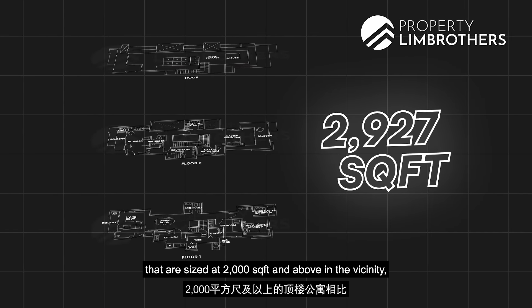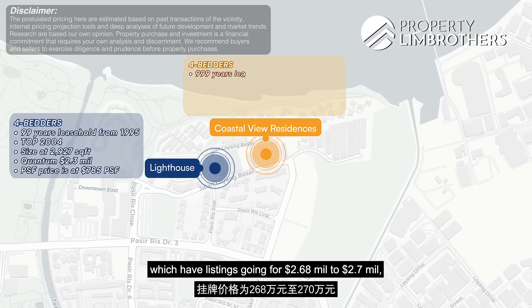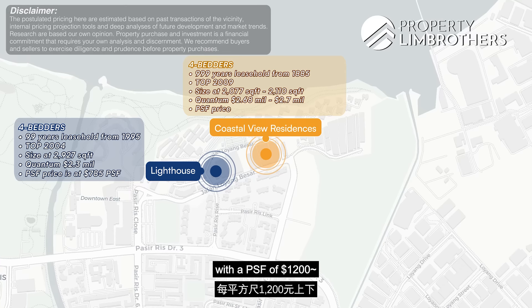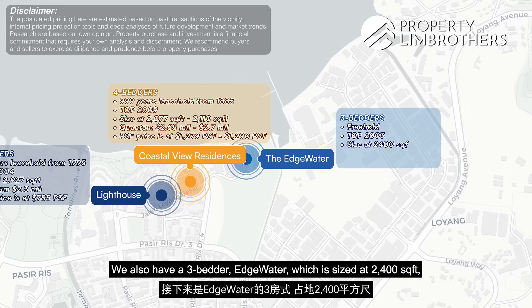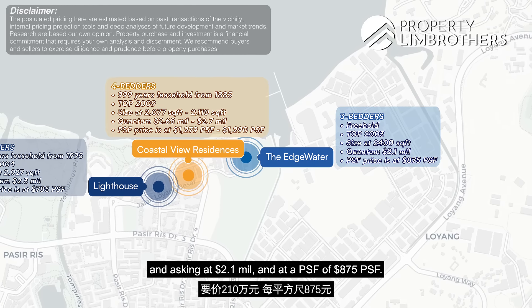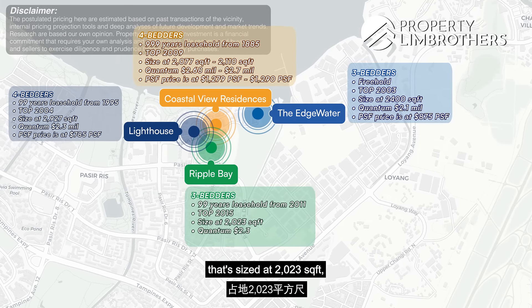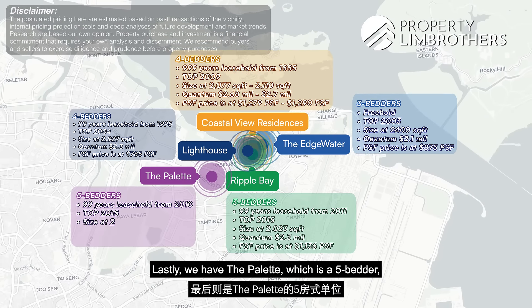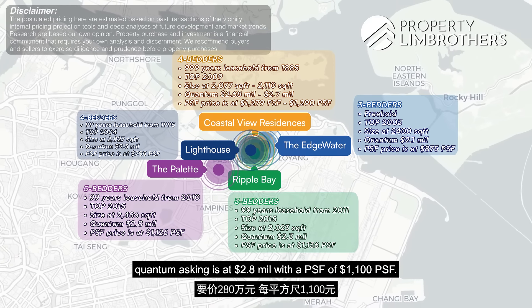Comparing against penthouses sized 2,000 square feet and above in the vicinity: Coastal View Residences has listings at $2.68 million to $2.7 million with a PSF of around $1,002, sized around 2,000 to 2,001 square feet. There is also a three-bedder at Waterview sized at 2,004 sqft asking $2.1 million at $875 PSF. Ripple Bay has a three-bedder at 2,023 square feet asking $2.3 million at slightly above $1,001 PSF. The Palette, a five-bedder sized at 2,004 square feet, is asking $2.8 million with a PSF of $1,001.